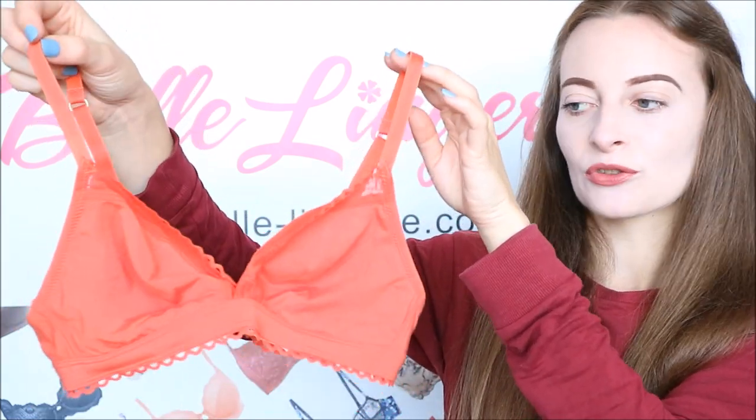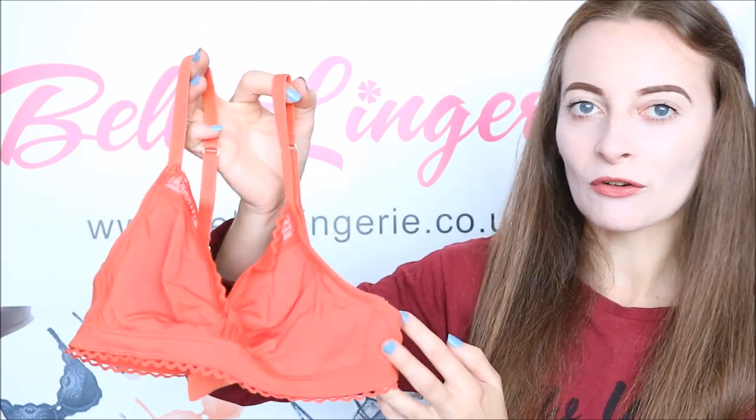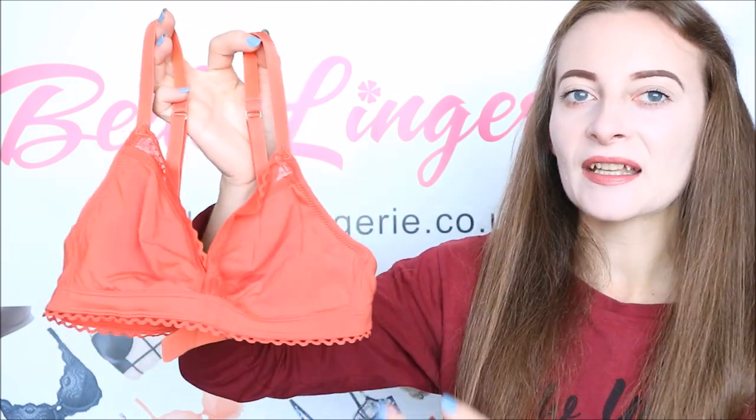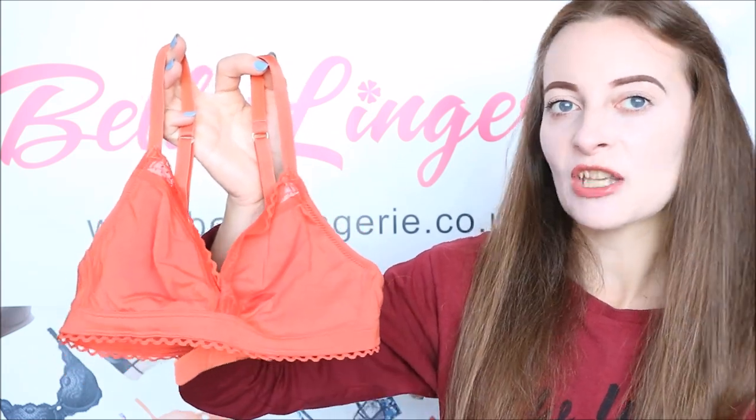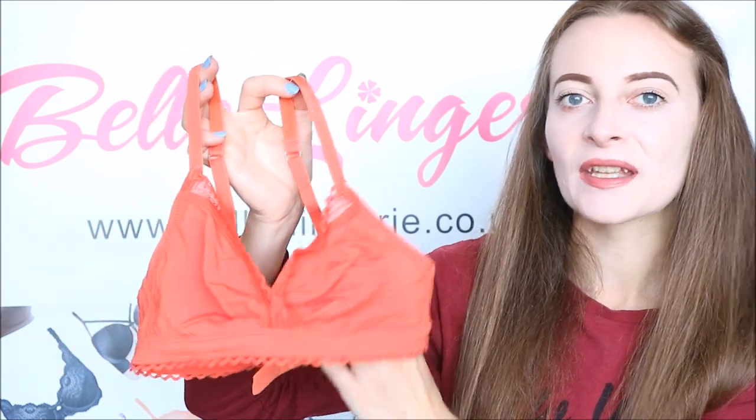It gives such a beautiful but natural shape, and this is in a beautiful coral colour — perfect for summer. It's also one of those bralettes you could actually wear as a top if you really wanted to, or maybe with a sheer t-shirt over it. With a pair of shorts you have just the ultimate summer outfit.